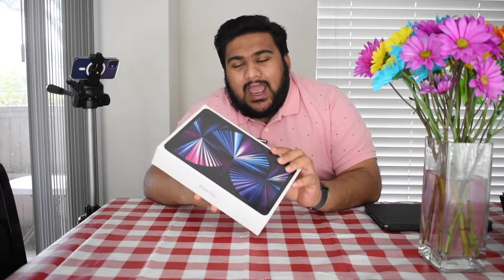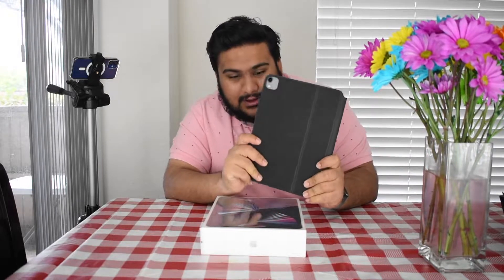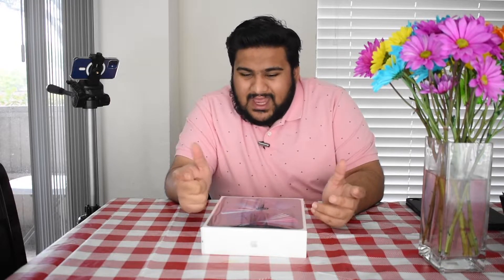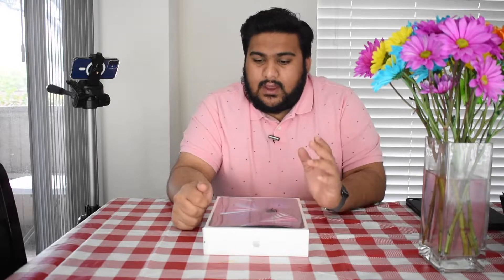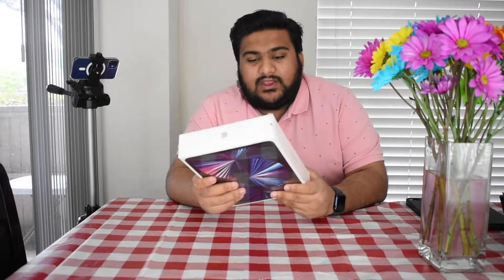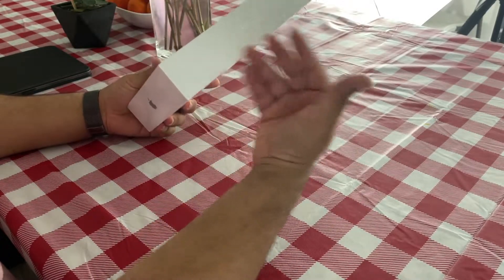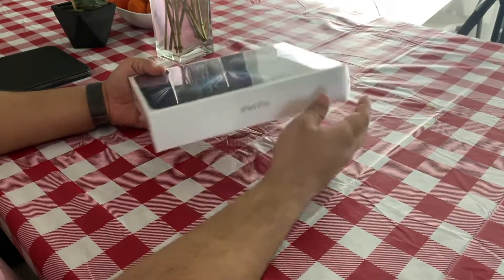Here I have the 2021 third-generation M1-powered iPad Pro 11-inch. Why didn't I get the 12.9-inch? Simple — I already have the Magic Keyboard case I spent $300 on, and I don't want to spend another $350 on a new one. The 12.9-inch is too big; at that point you might as well get a MacBook. I got the silver model with 256GB of storage for $899.